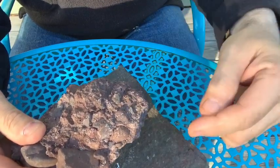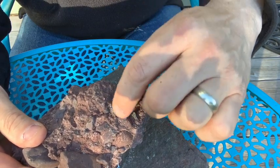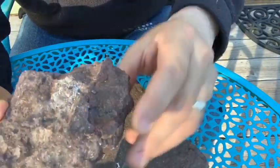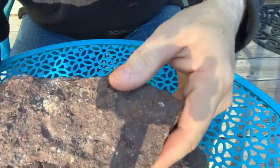It's a conglomerate because it's made up of chunks of gravel — big chunks, little chunks, even a finer-grained matrix in between. You can see it looks like concrete, made up of a bunch of little chunks. And you'd think you could break it apart, but it's actually cemented together pretty well.